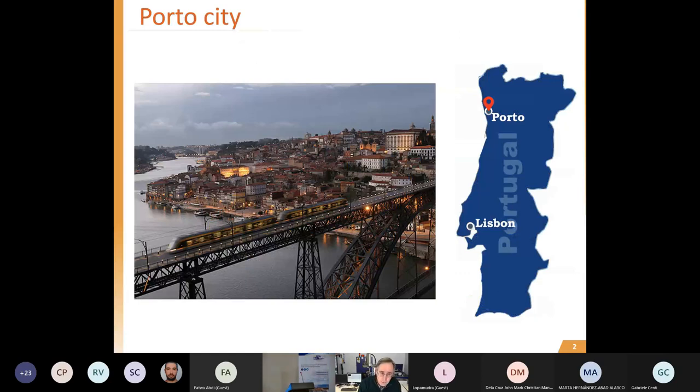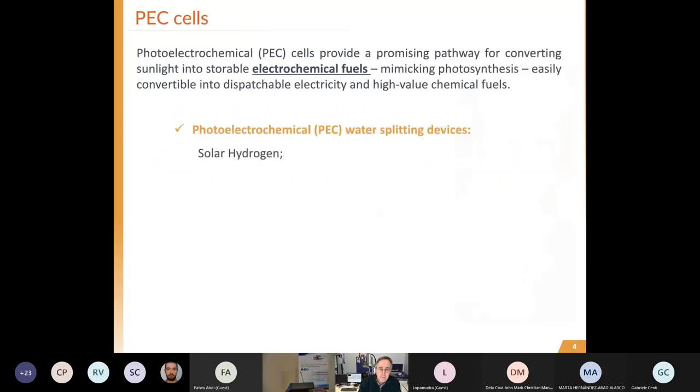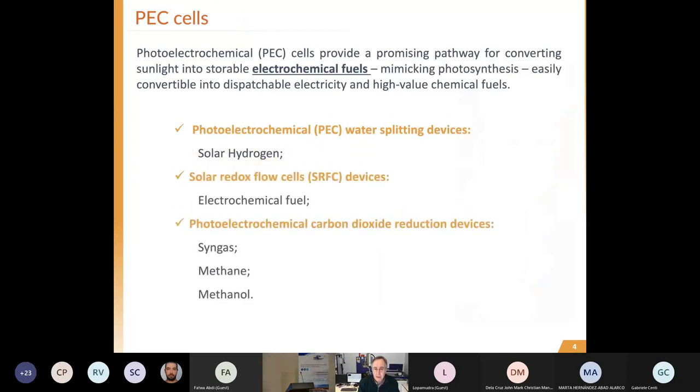I'm coming from Porto, a city in the north of Portugal - a beautiful city you should visit. Photoelectrochemical cells were initially proposed for water splitting, for producing hydrogen, but you can also use them - as you are going to see - to charge batteries via the so-called solar redox flow cells, and more recently also for carbon dioxide reduction.